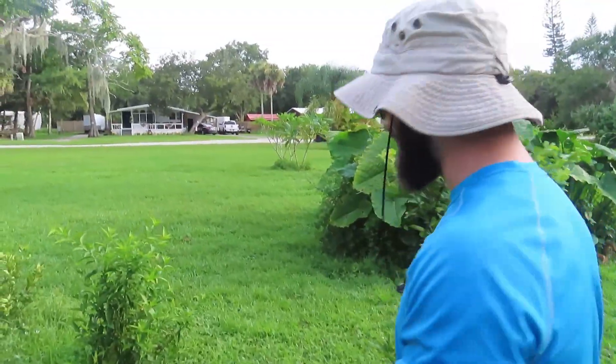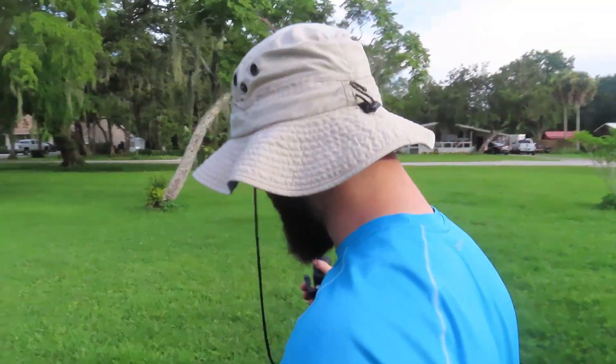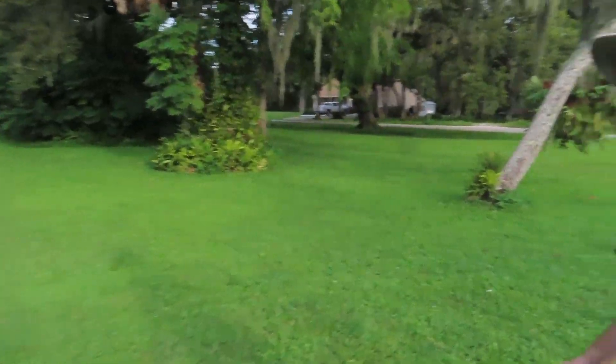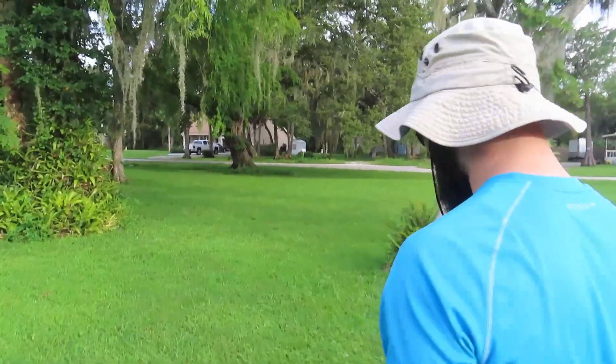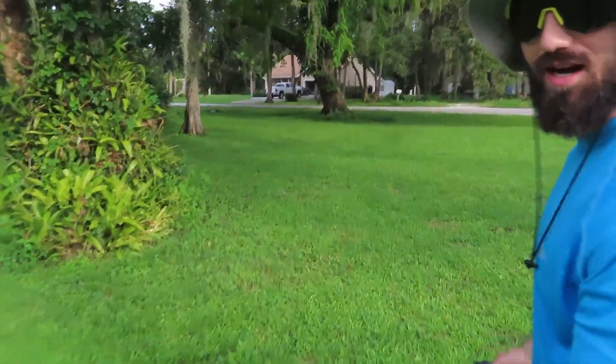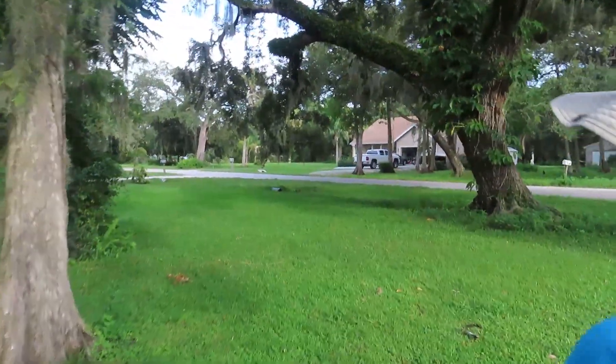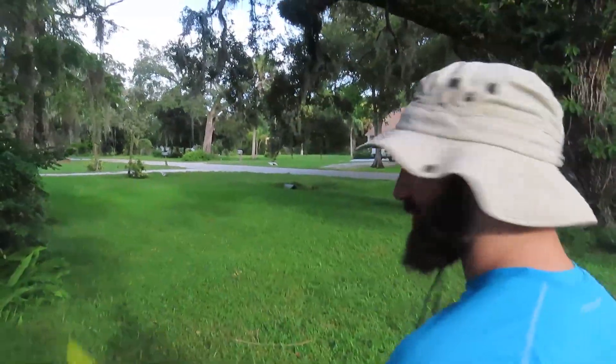A lot of stuff to go through and a lot of stuff to sell or fix or basically whatever I do with it. Now I was just flying my drone and I accidentally stepped into a red ant pile, so that's the reason why I have no shoes on right now. I'm going to go find them real quick because I kind of threw them off my feet. And then I'm going to give you guys a quick tour around my new property.